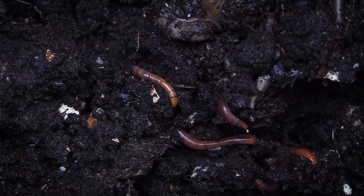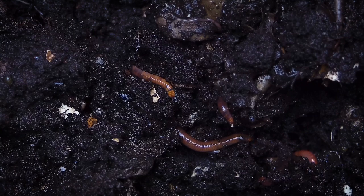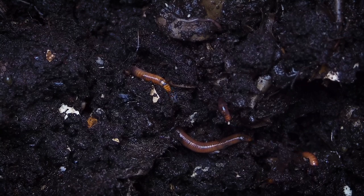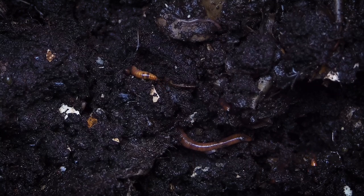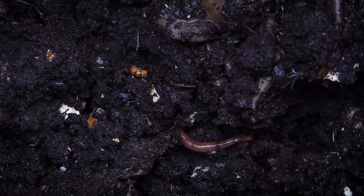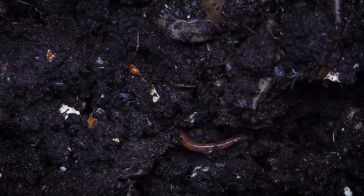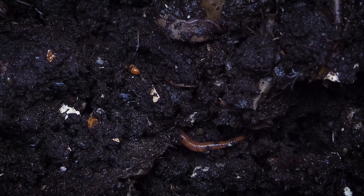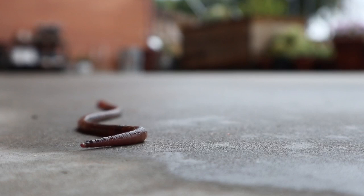Earthworms are incredibly beneficial. They improve the soil wherever they go. As they squirm through the soil, they leave tracks that aerate the soil. Plants' roots need oxygen just like we need to breathe, and those little tunnels help aerate and lead oxygen down to the roots.